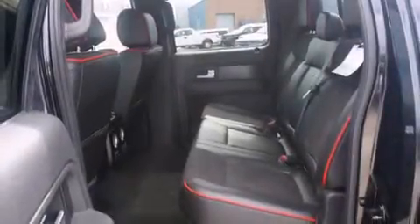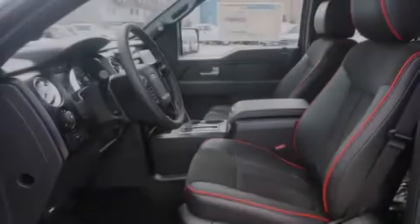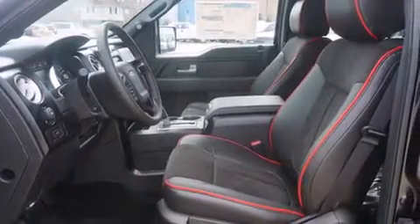The following features are also included: an integrated tailgate step, air conditioning with automatic climate control, a sliding rear window, heated side-view mirrors, and a trailer brake controller.